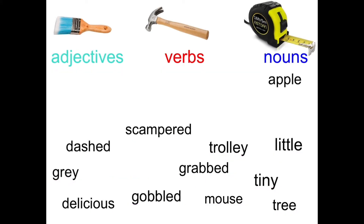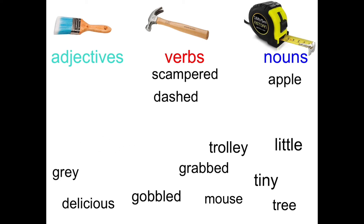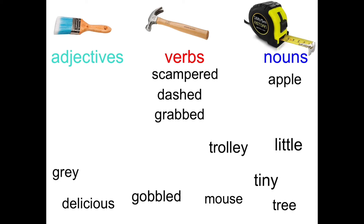Let's see how many you've got right. There is a clue here: if it's a verb, because the verbs in the story are in the past, it's probably going to end in -ed. So we've got scampered — that's something you can do, you can scamper. We've got dashed — you can dash. We've got grabbed — you can grab something. We've got gobbled — you can gobble something.